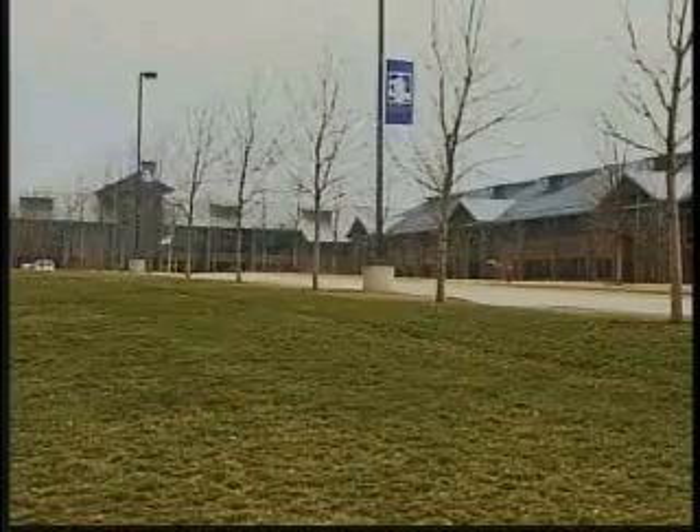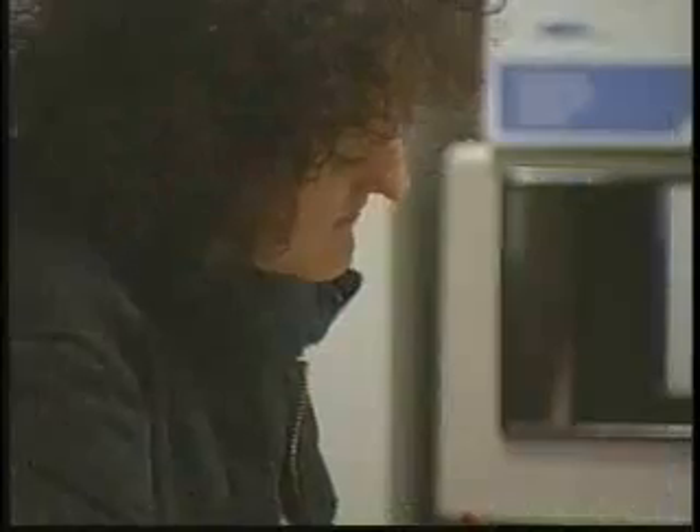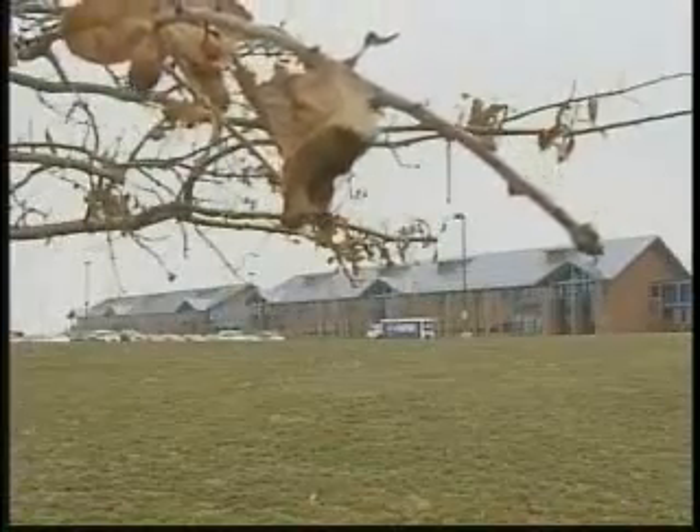I draw largely from my own experience. In too many colleges, admissions and registration is an endeavor daunting enough to test even determined students. As HCC conceptualized and designed its new campus, one overriding concern became clear: how could the campus reflect the institutional goal of being as student-friendly as possible? Senior Heartland administrators pooled their experiences and discussed the issue with students. The outcome of those deliberations was HCC's One Stop Student Services Center.